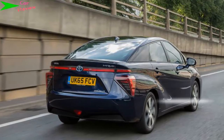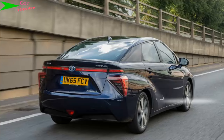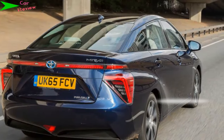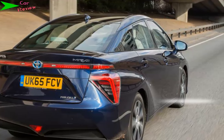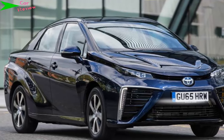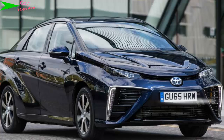The Toyota Mirai is comfortable, quiet, and very cheap to run. It has a long list of standard equipment too, and the electric motor's instant torque means it has plenty of punch for overtaking. It's still very hard to recommend buying one, though, as there are so few filling stations that only buyers with specific circumstances will be able to run one. Even then, they'll be paying for the privilege.